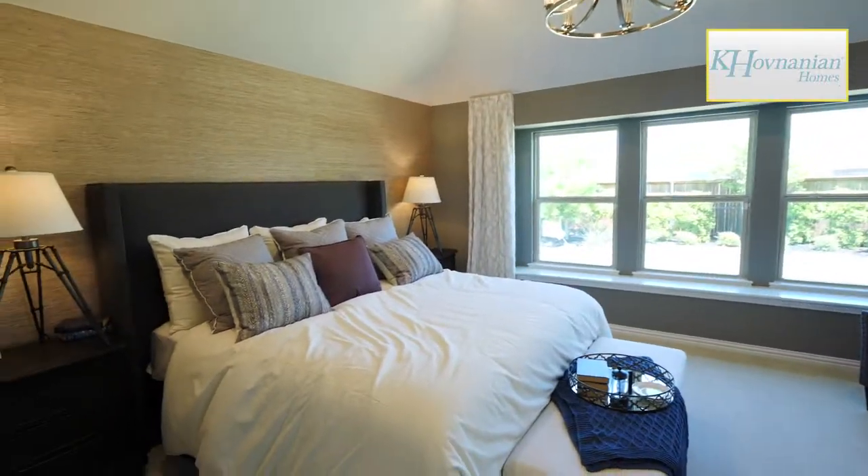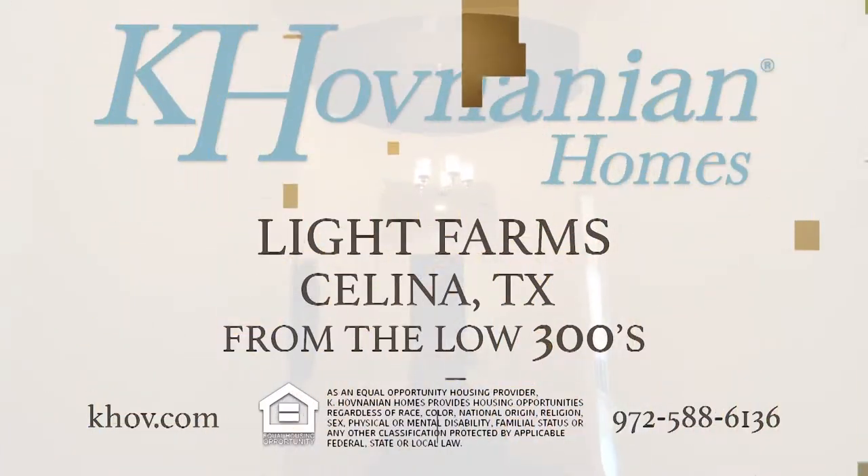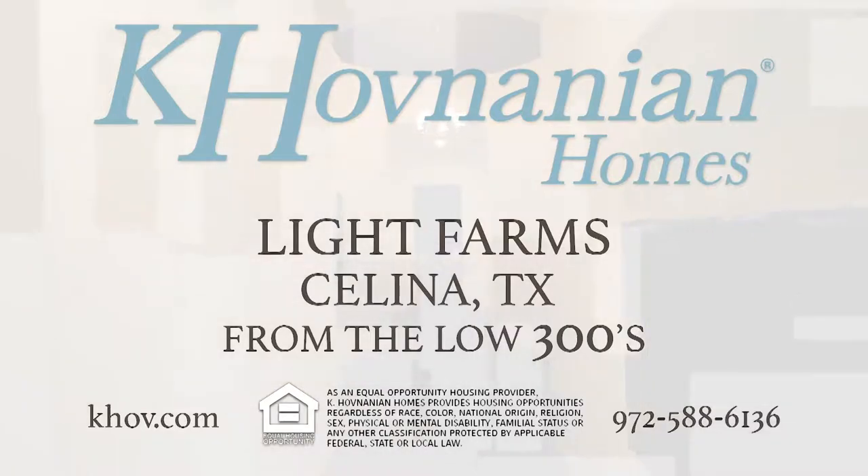Light Farms offers a wide variety of home designs and floor plans to accommodate your unique lifestyle. With prices from the low 300s, you're sure to find the right home for you. Come be a part of the excitement at Light Farms today.